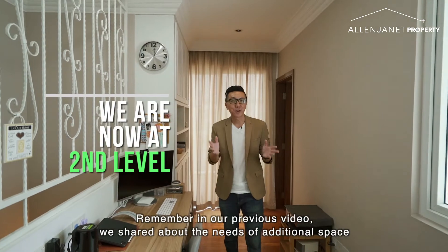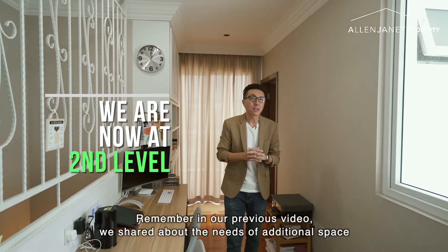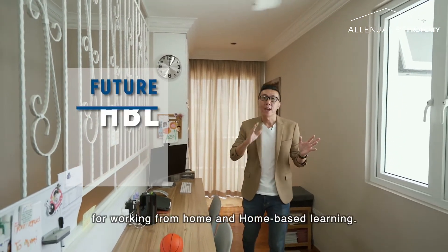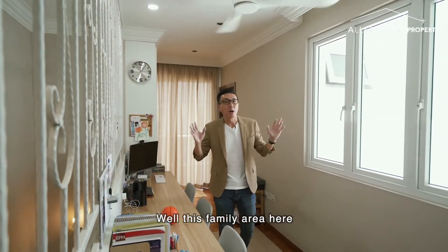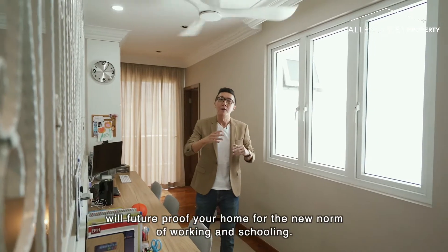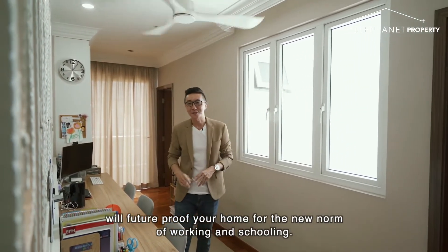Remember in our previous video, we shared about the need for additional space for working from home and home-based learning? Well, this family area here will future-proof your home for the new norm of working and schooling.